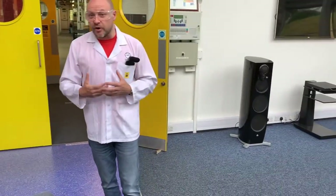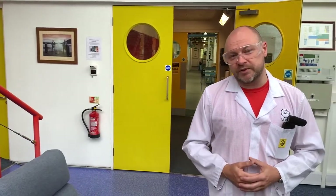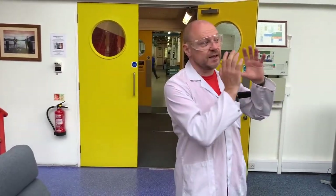Linn has been around for a long time, since 1973 when our founder Ivor Tiefenbrunn started Linn to produce and manufacture the Sondek LP12 turntable that revolutionized the turntable market. We've been going since 1973. This particular factory that we're in today, we've been here since the mid-1980s. Our original factory was based in Castlemilk in Glasgow, about five miles from the location we are in today.